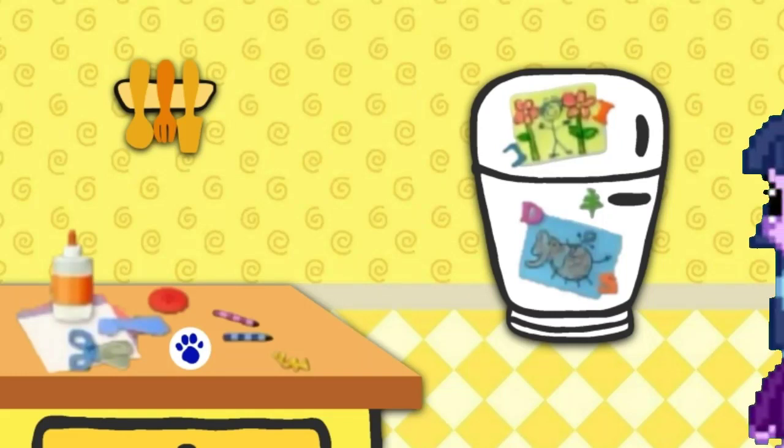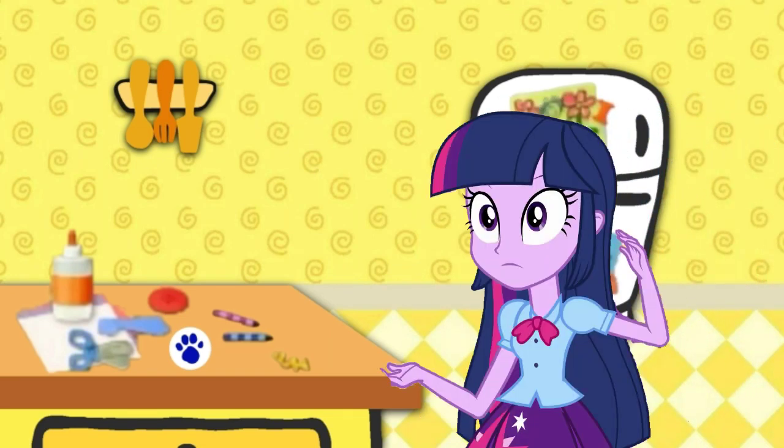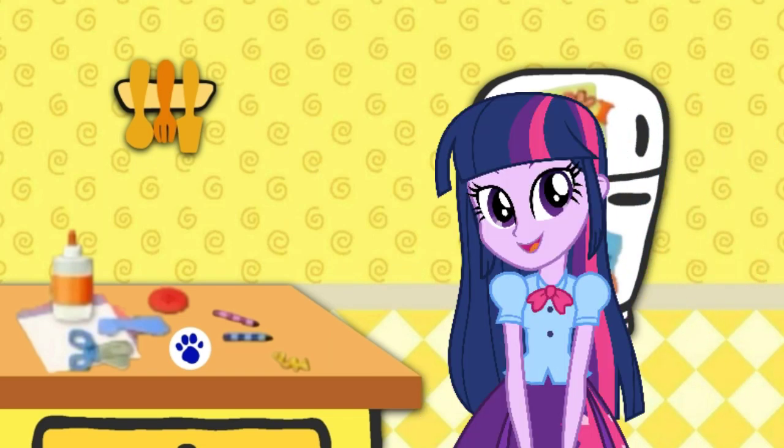We are looking for Blue's clues. I wonder where they are. A clue, a clue! Mr. Sulk can always see two. Two chairs. A clue!